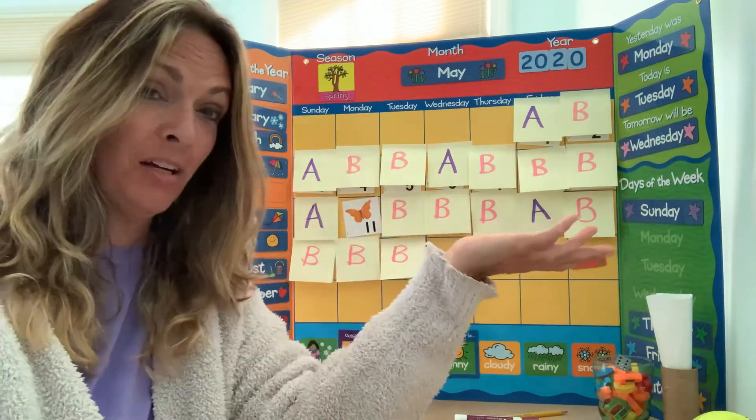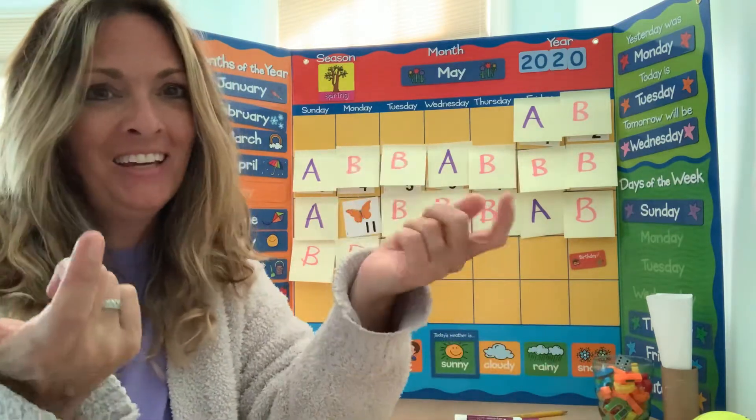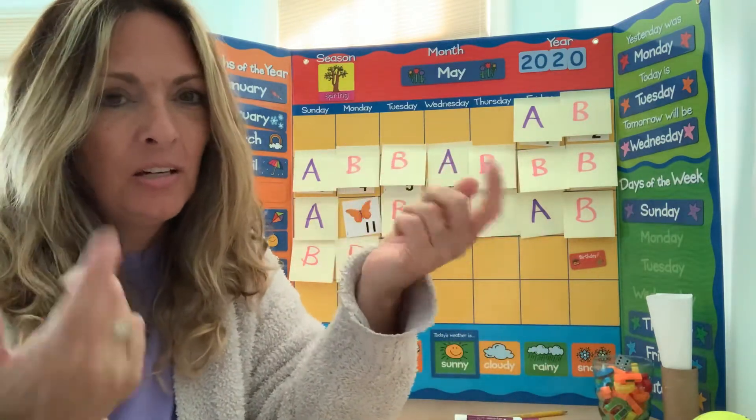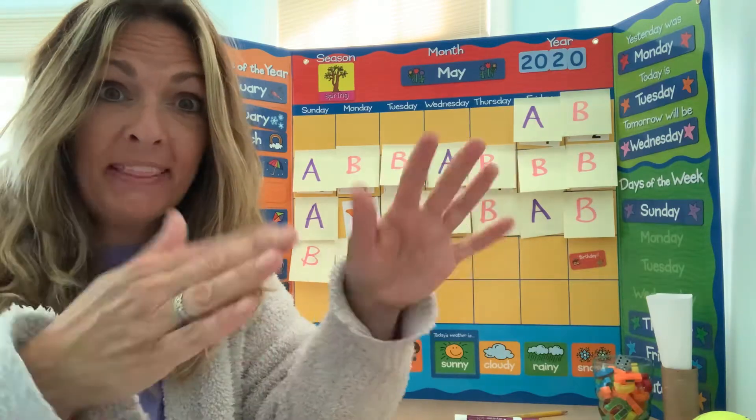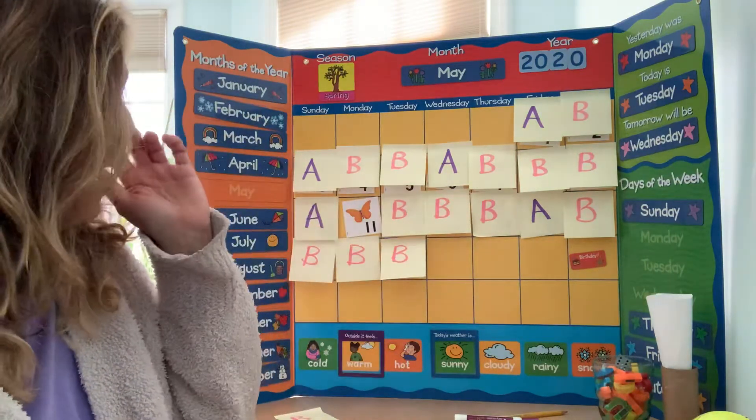Are you ready? Math is numbers, math is numbers, what do I see? Let's do calendar math.